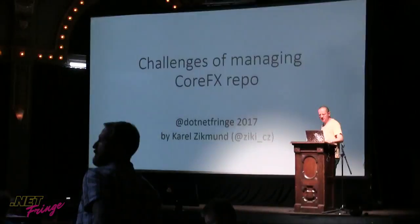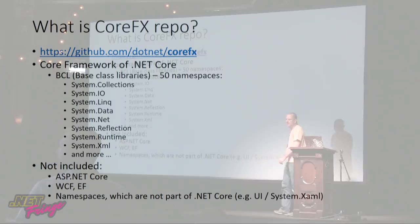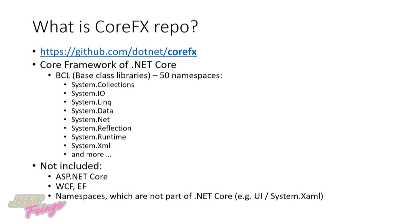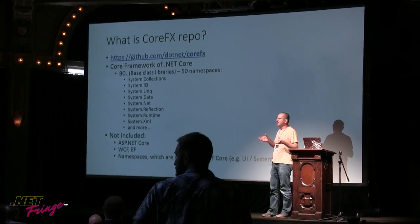I want to talk about the challenges of managing the CoreFX repo. So first, what is a CoreFX repo? Probably most of you guys already know — it's part of .NET Core. It's basically the Core Framework; that's what the FX stands for. It's on GitHub, it's open source, and it's part of the whole .NET Core umbrella.